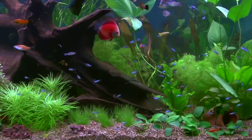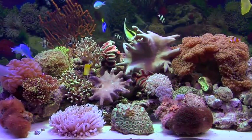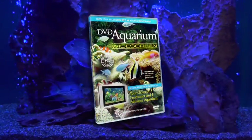Picture your own stunning aquarium stocked with a dazzling array of exotic fish. Now picture not one, but four gorgeous widescreen aquariums transforming your plasma, LCD or CRT TV into living art.